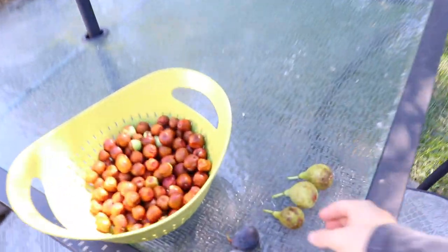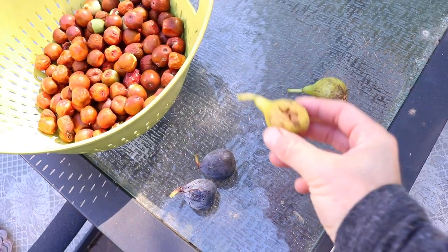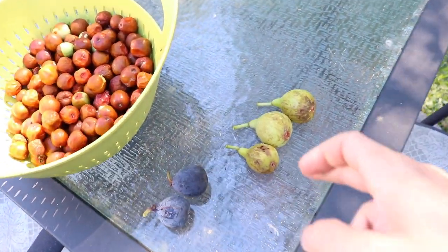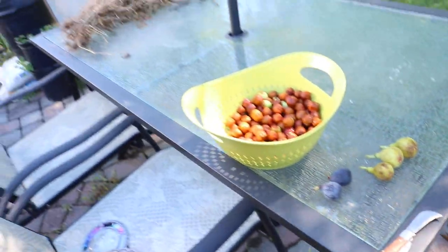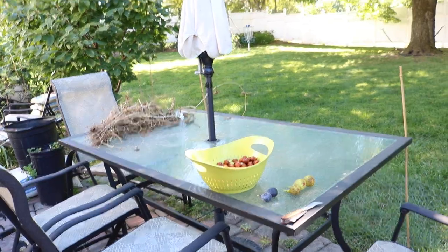The birds are really the only thing at this point that are probably doing the damage. I imagine if it's on a fig that's quite high up on the tree, that's probably what caused it. And if it's not bird damage, it's the ants — I have so many ants on the trees this year and I just haven't been able to keep up with it.